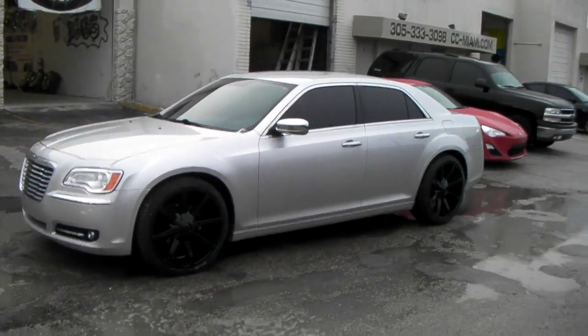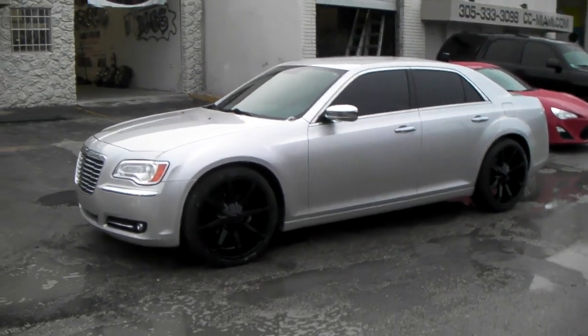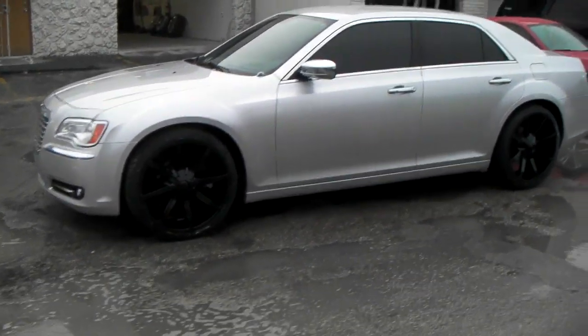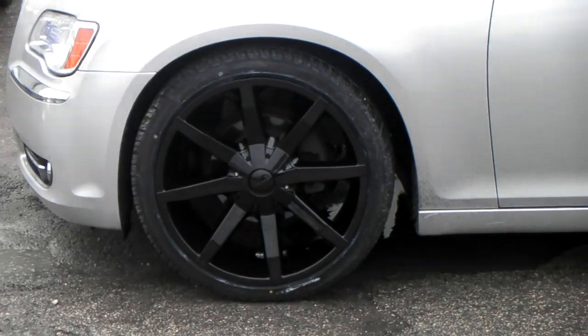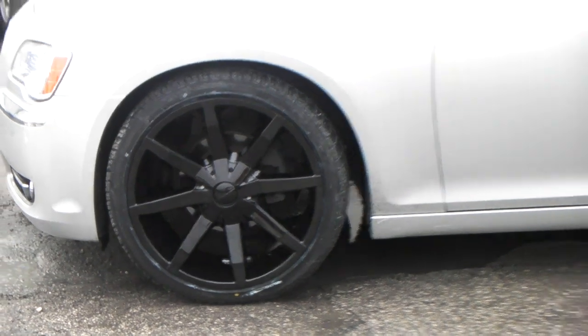265/35/22. It can be dropped. You can easily put 24s on here. This wheel comes in both those sizes, so if you're interested in this wheel with the concave look and the gloss black look, it's definitely available at DoubleTires.com.